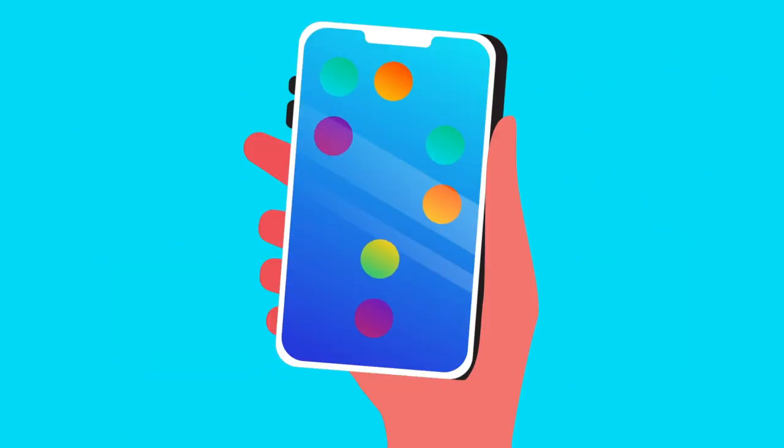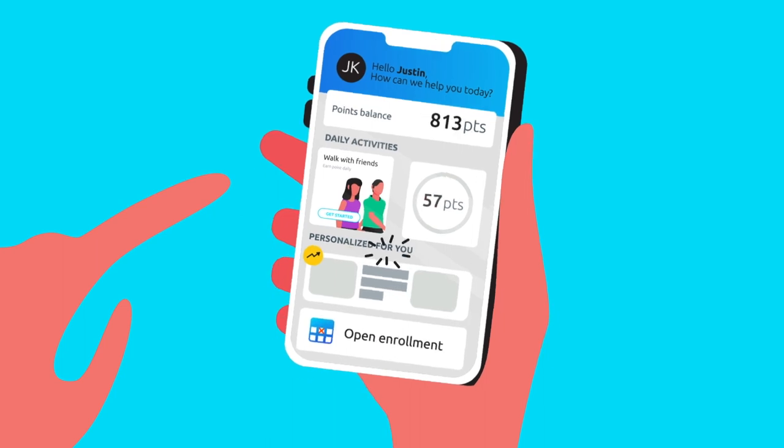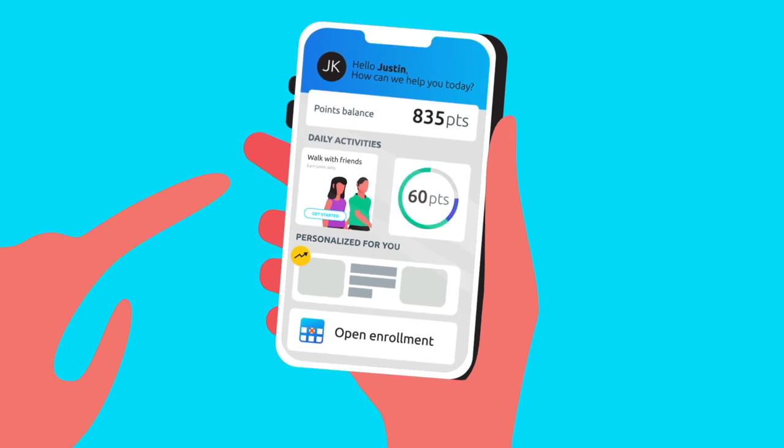When it came to designing Wellbeing Navigator, we held ourselves to consumer-grade standards inside and out — from our gamified challenges, to our seamless integration with programs and trackers, to our interactive social feed — we give users a reason to log in day after day.